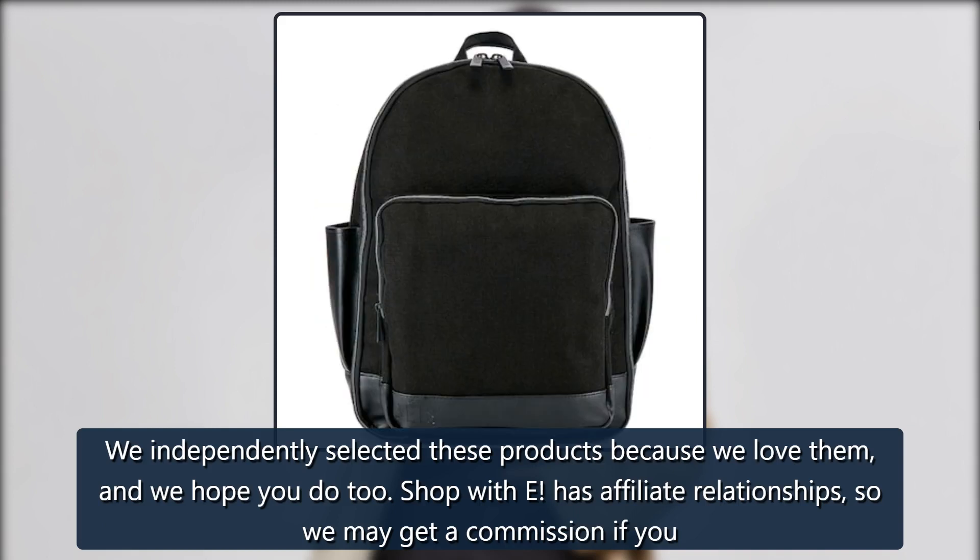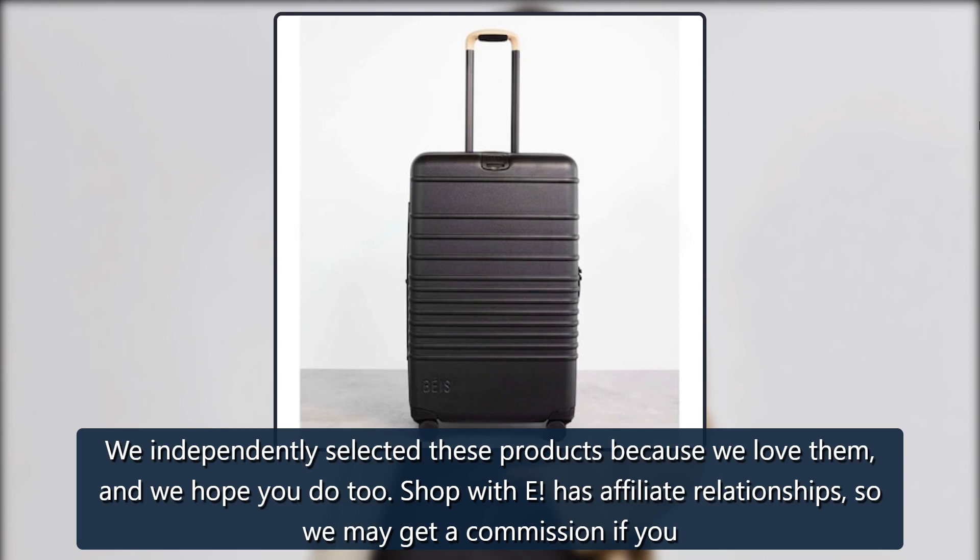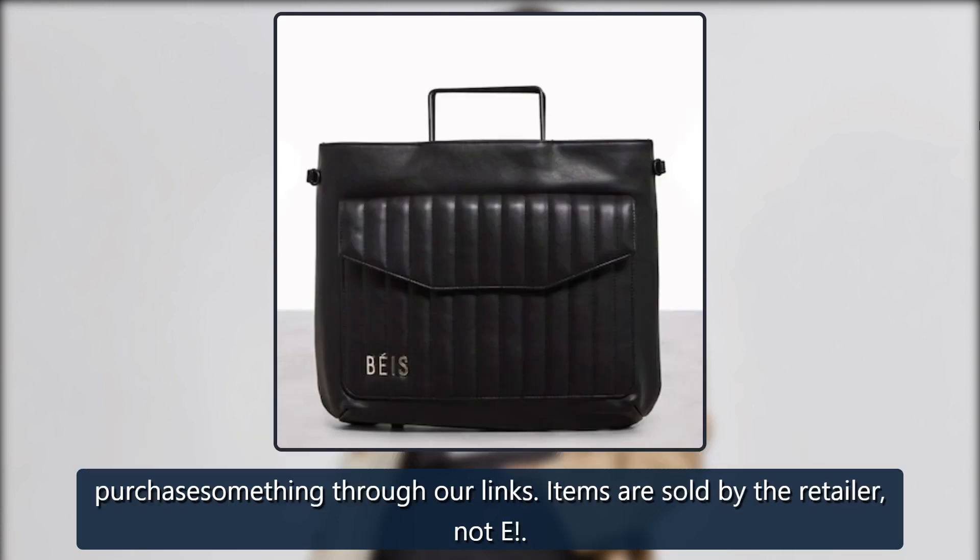We independently selected these products because we love them, and we hope you do too. Shop with E! has affiliate relationships, so we may get a commission if you purchase something through our links. Items are sold by the retailer, not E!